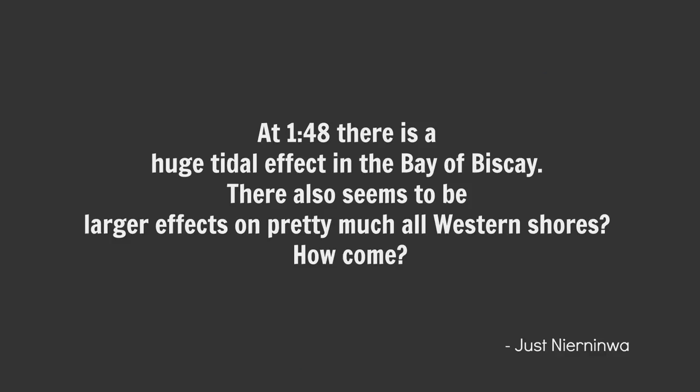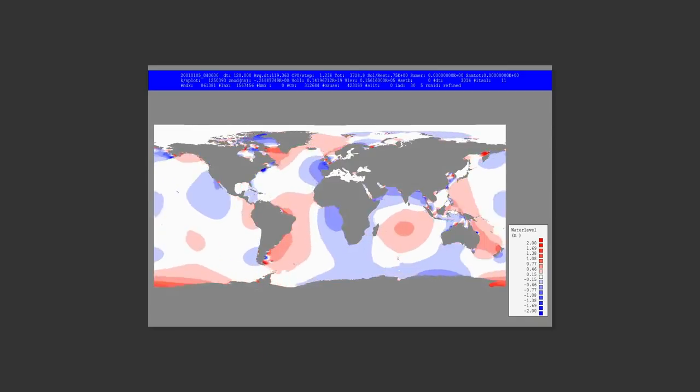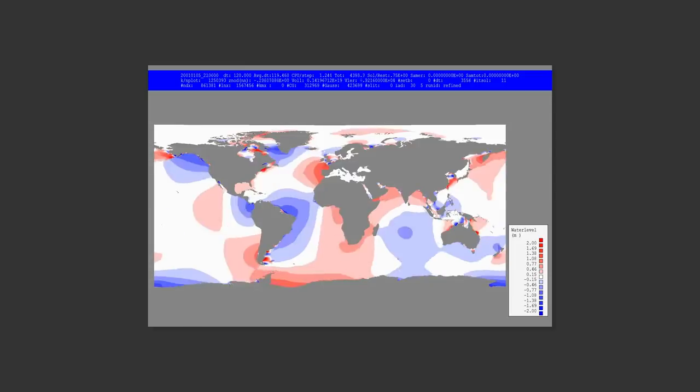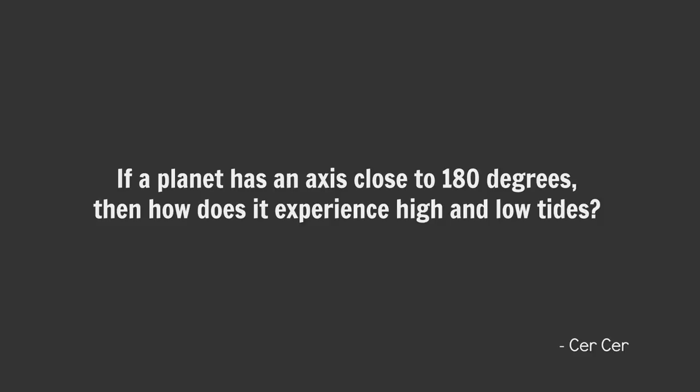At question 148, there is a huge tidal effect in the Bay of Biscay, and there also seems to be larger effects on pretty much all western shores. So remember I said that the wider the bucket, the greater the tides. Another way of looking at it: the further a shoreline is from an amphidromic point, the larger the tidal range. If you look at the amphidromic point in the Atlantic Ocean, you'll see that it lies closer to the US than it does to Europe — ergo, the western shores of Europe experience disproportionately large tides. As for large tides on western shores generally, there are also quite large tidal ranges on eastern shores. It's all to do with local geography and distance from an amphidromic point.